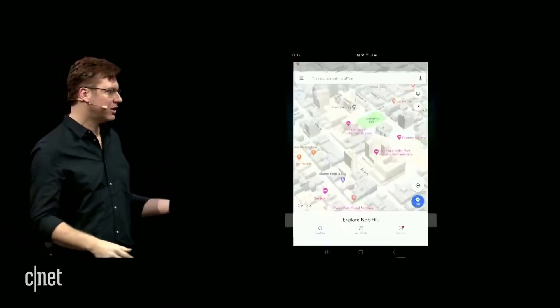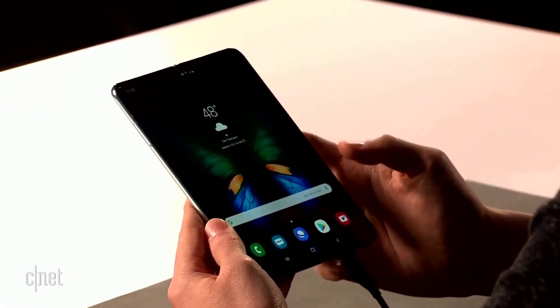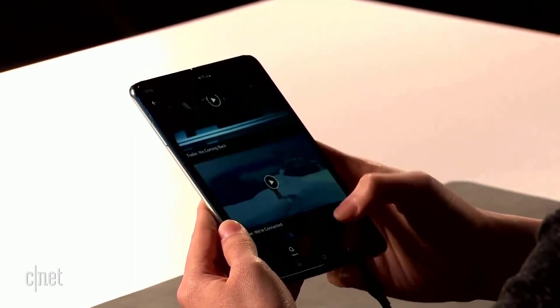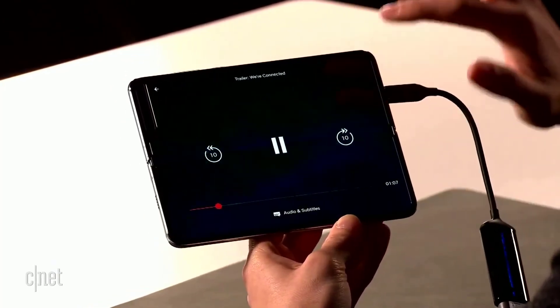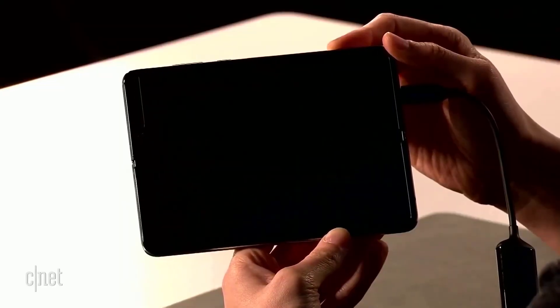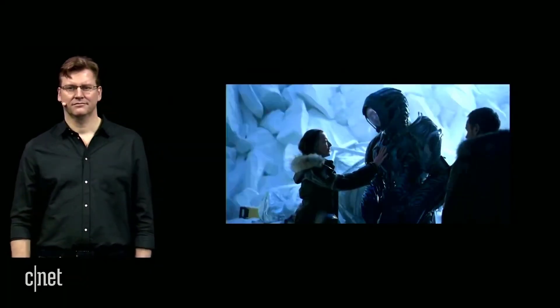How about we check out another app on the big screen — how about Netflix? I'm a huge fan of Netflix. I usually watch it on my tablet, but now I can watch it right on the phone. That is a gorgeous display. The Fold is perfect for watching videos, reading your favorite books, or taking a video call — and you can do all three at once.